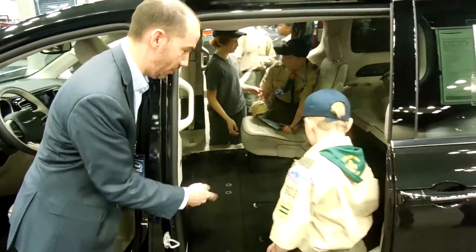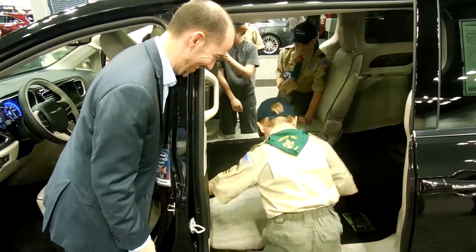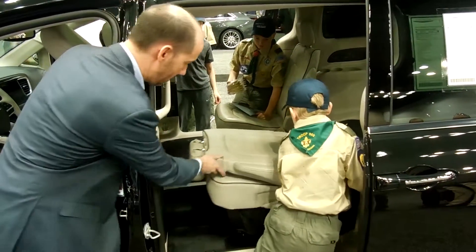And so if I want to take it out and get the seat back, you can just pull it like this. Look at this — right back up. There you go, you got it.